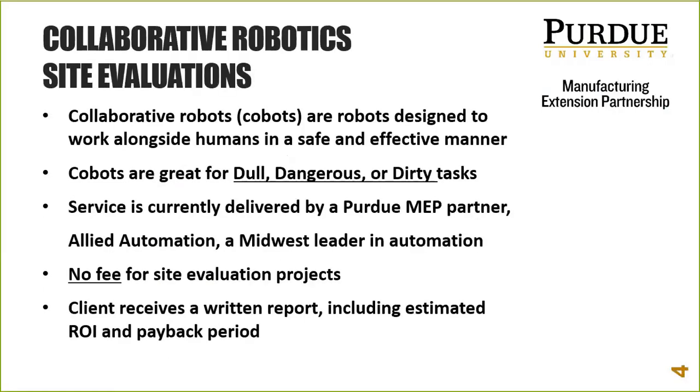Going back to cobots — they work alongside humans, which makes them unique from industrial robots that typically have to be caged, are very expensive, and move a lot of mass quickly. Cobots are much lighter duty and operate at speeds safe to work alongside co-workers without causing a safety concern. They're great for dull, dangerous, and dirty tasks, which has been key in finding good cobot applications.